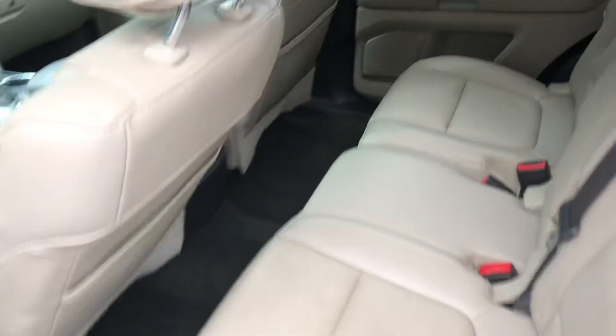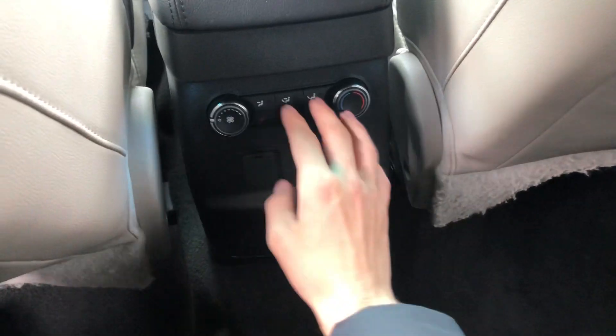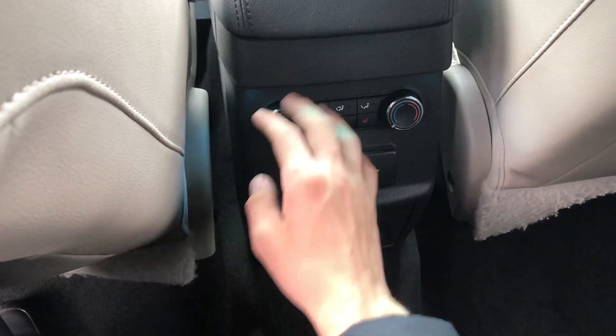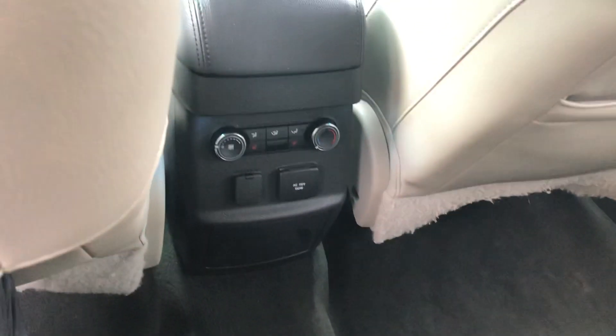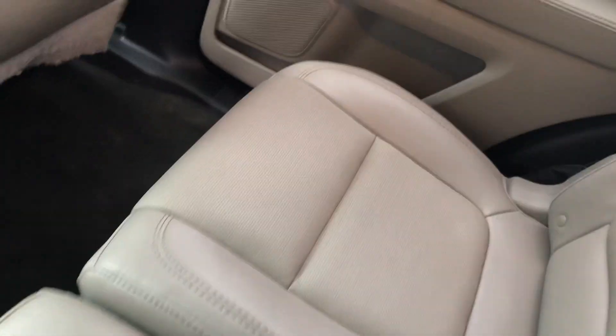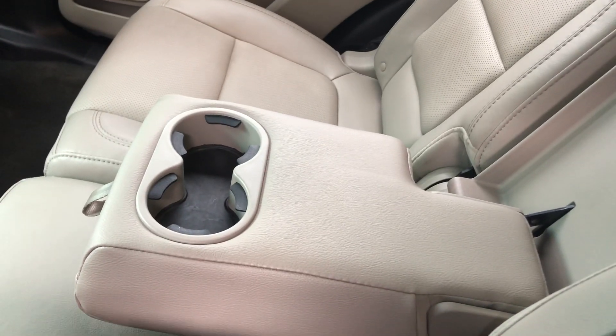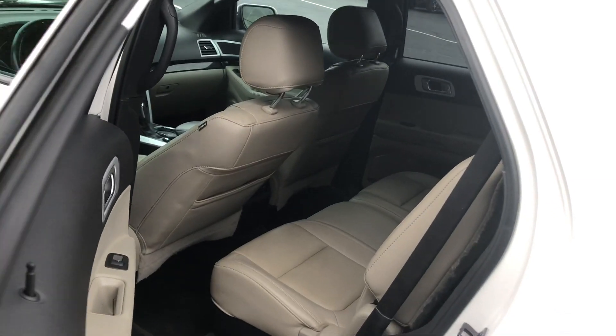Hop right inside — I'll show you the back end of the vehicle. Lots and lots of room. You got your ventilation controls here, a power outlet like you have at home, and a 12-volt right there. You got rear heated seats, so people in the back can get nice and comfortable and warm in the wintertime. There's a hand rest in the middle, and the seats also come forward so you can easily get into the back — it is a family vehicle.